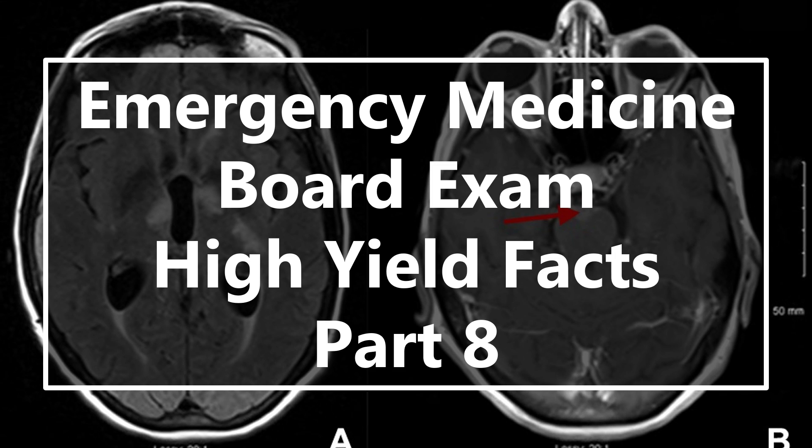And if you just graduated from your EM residency, this information is also high yield for the ABEM qualifying exam, which is necessary for board certification. If you're brand new to the channel, be sure to subscribe to get all of my latest videos.